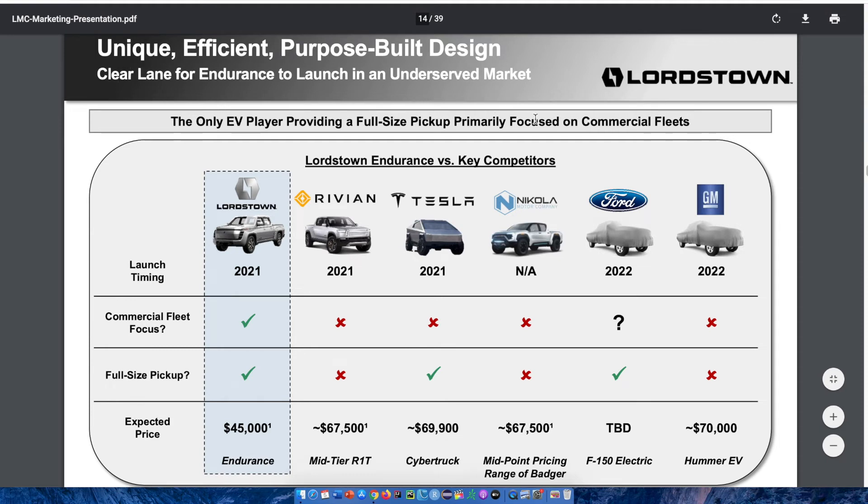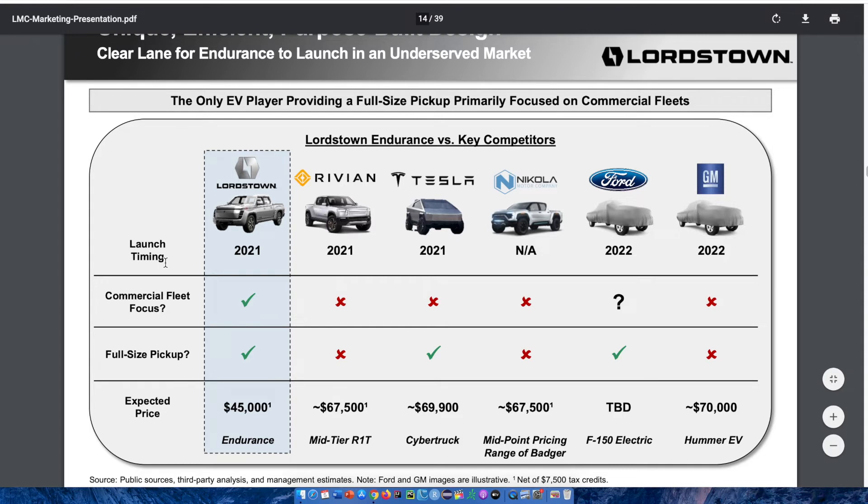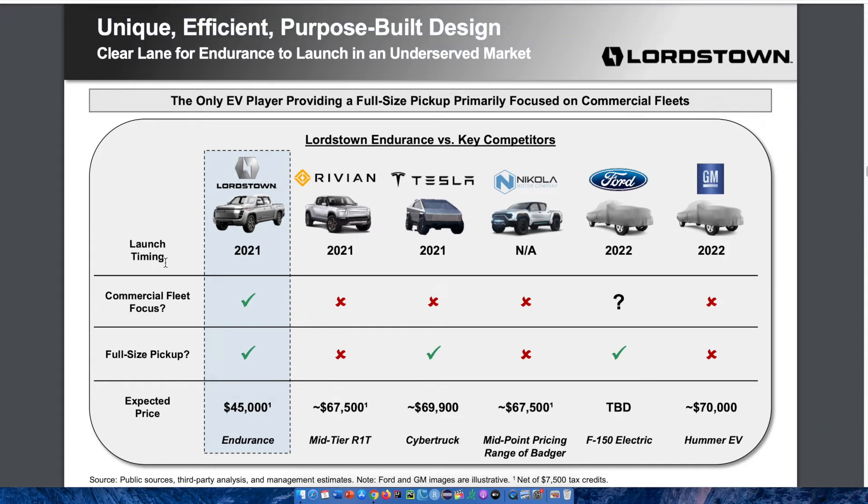I love this representation because it gives a head-to-head comparison of many electric vehicle companies currently on or coming to market. Looking at launch timing, most are within 2021 or 2022. Only Lordstown has a commercial fleet focus, and out of all these trucks, only Lordstown, Tesla, and Ford have a full-size pickup. The three trucks next to the Endurance — Rivian, Tesla, and Nikola — are all around the $67,000 to $69,000 price point, compared to the Endurance's expected price of around $45,000. This price difference is going to be a major buying point for many individuals.